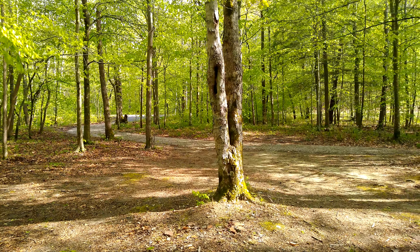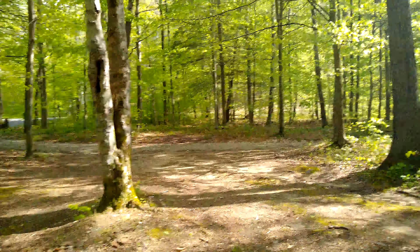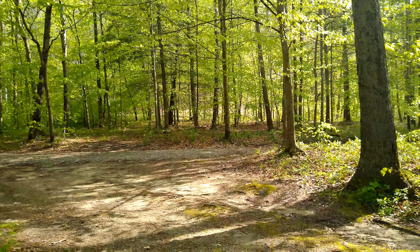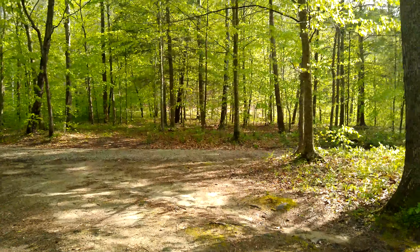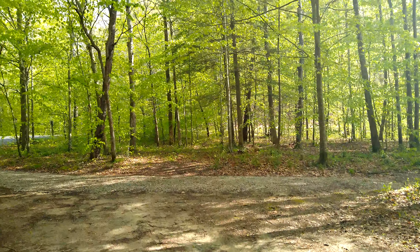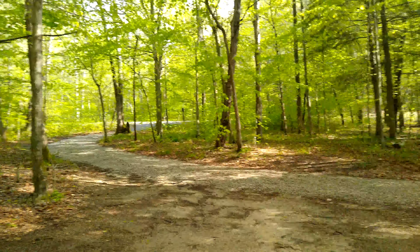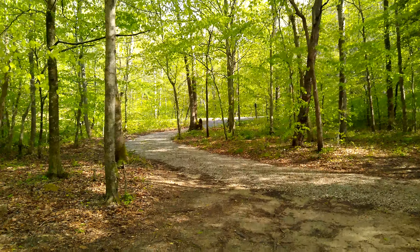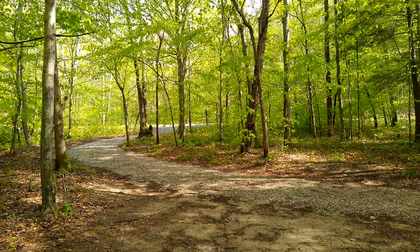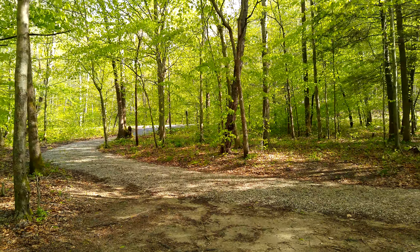Like I said, we're in the Daniel Boone National Forest. We're near Zilpo, which is a paid campground near here. And there's a boat ramp not far up the road — out that way is the main road, and if you turn right there's a boat ramp out there where you can put in your boat on Cave Run Lake.